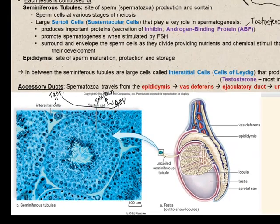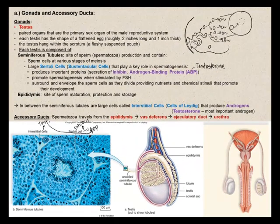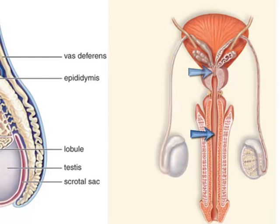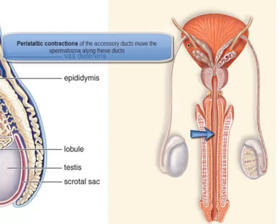The accessory ducts consist of the epididymis, found in the testis along with the seminiferous tubules; the vas deferens, of which there are two; one ejaculatory duct; and the urethra. This is the pathway spermatozoa must take to leave the penis, which occurs during ejaculation. Each ejaculation emits approximately 400 million sperm.